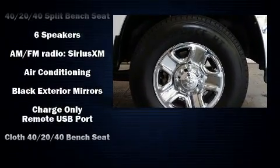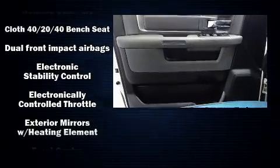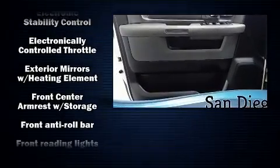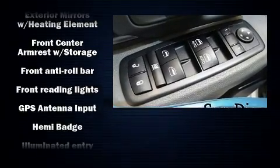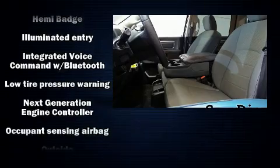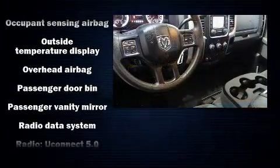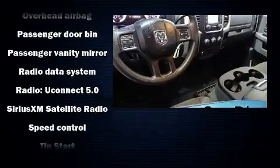dual front impact airbags, front side impact airbags, traction control, brake assist, ignition disabling, and four-wheel disc brakes with ABS. For added security, dynamic stability control supplements the drivetrain. This vehicle has achieved certified pre-owned status by passing a comprehensive